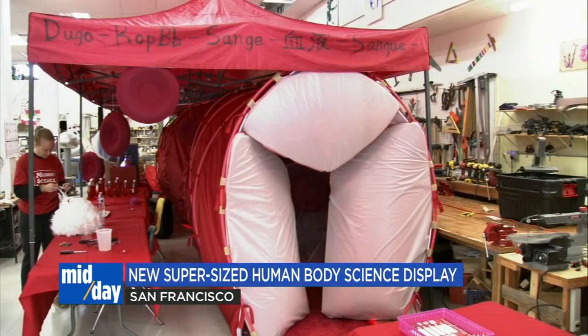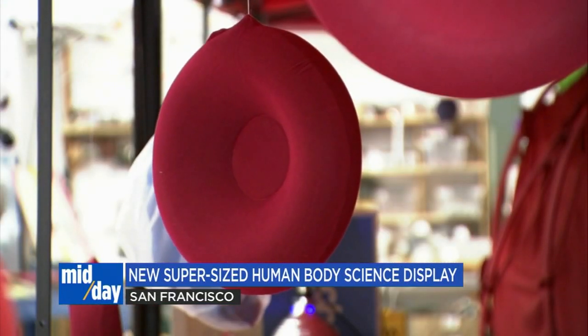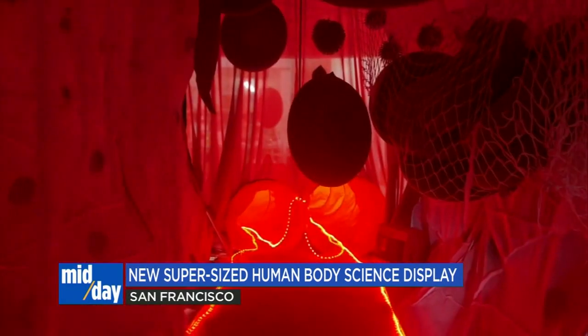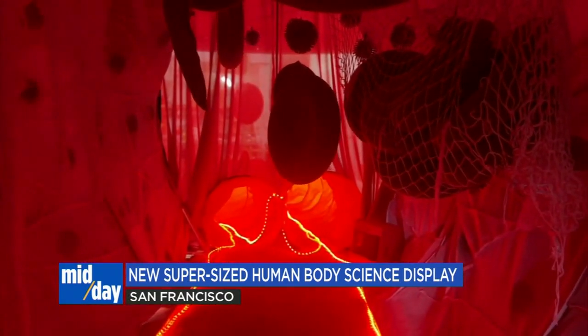Set up at the Mission Science Center in the Excelsior District, this project has been in the works for more than a year now with a little help from consultants and real medical professionals to make this vessel as realistic as possible. In response to COVID, we wanted to go over the top — to make this something really cool, a fully immersive experience, where they can go inside, and we're also going to make it really interactive.